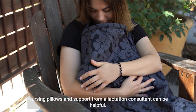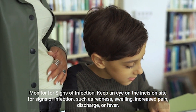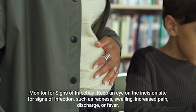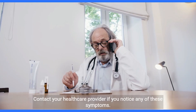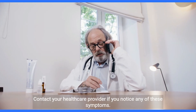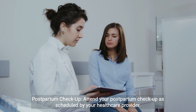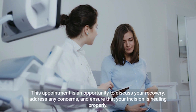Nursing pillows and support from a lactation consultant can be helpful. Monitor for signs of infection: keep an eye on the incision site for signs of infection such as redness, swelling, increased pain, discharge, or fever. Contact your healthcare provider if you notice any of these symptoms.